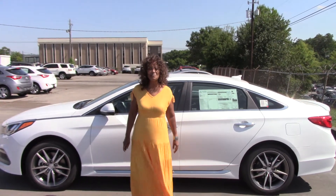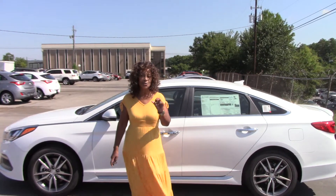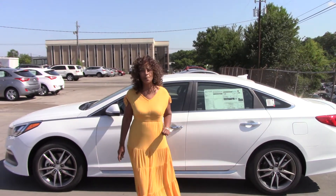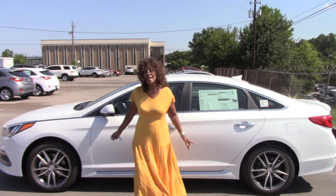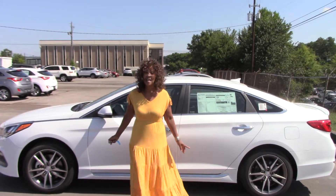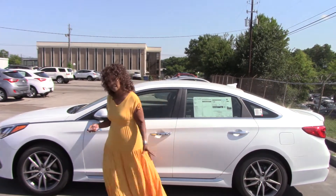Hi Brandon, my name is Janina, and Richard Sedgwick inquired about two Sonatas, both turbos — 2014 and 2015. Now this is the 2015 Sonata 2.0 Turbo. But let me show you something, Brandon.